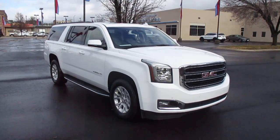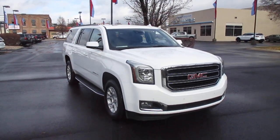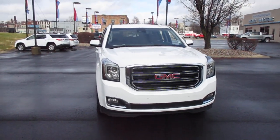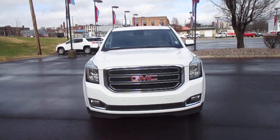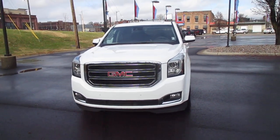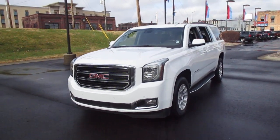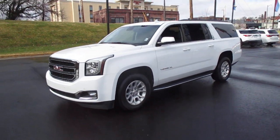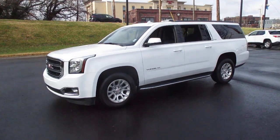I have a pre-owned 2020 GMC Yukon XL SLT, 65,000 miles, priced at $56,983. Four-wheel drive for winter and off-road driving.